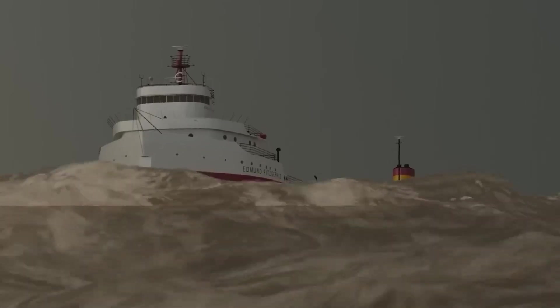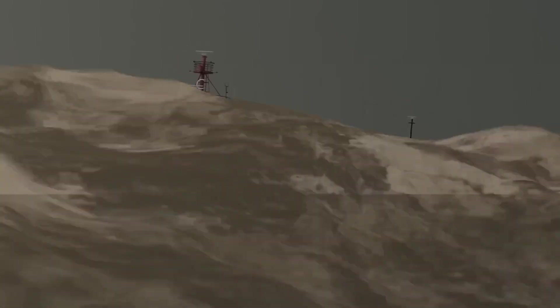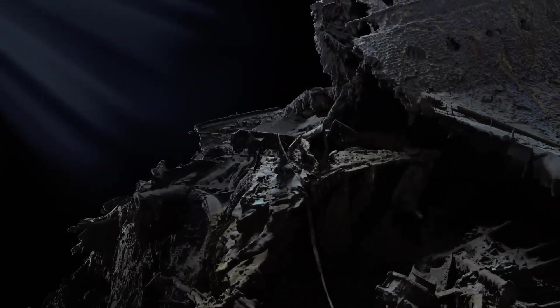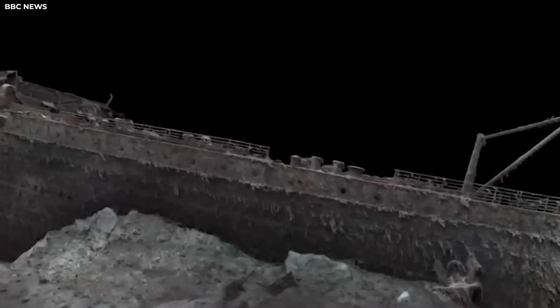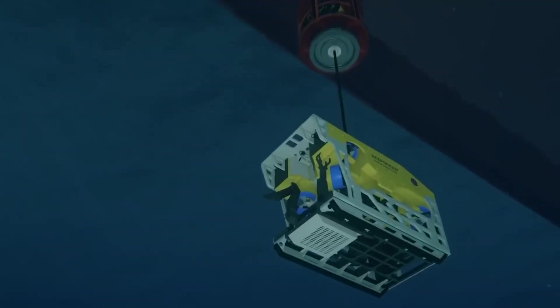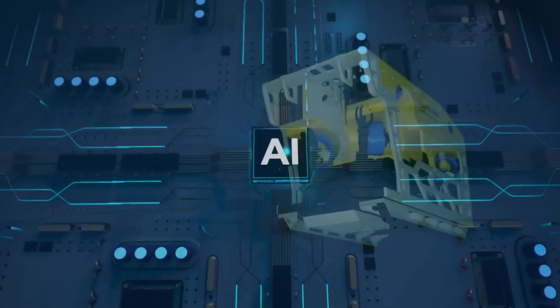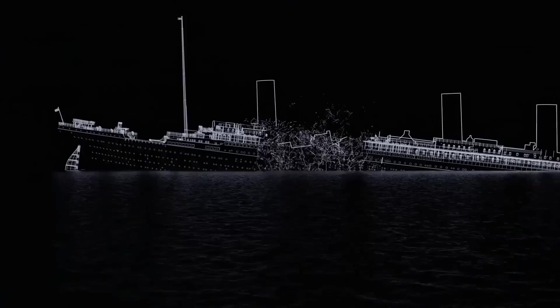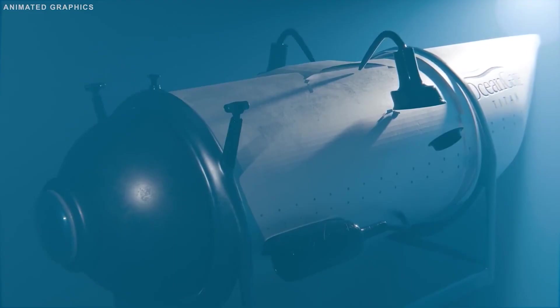Anything made from ordinary materials would be crushed instantly. This drone, however, was built to endure and to uncover the secrets that time thought it had buried forever. To survive the crushing depths, its body was crafted from a special titanium alloy — the same material used in military submersibles and even spacecraft. It's built to be unbelievably strong yet remarkably light. Its camera sits behind a thick lens made of synthetic sapphire, several inches deep, capable of withstanding intense water pressure without distorting the image.